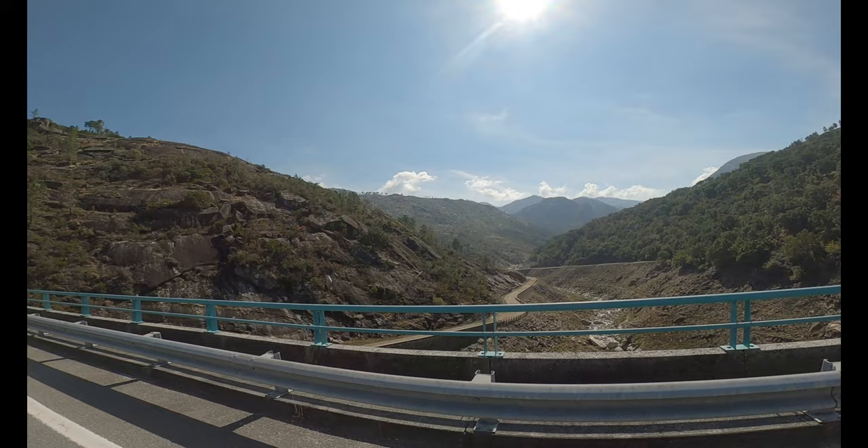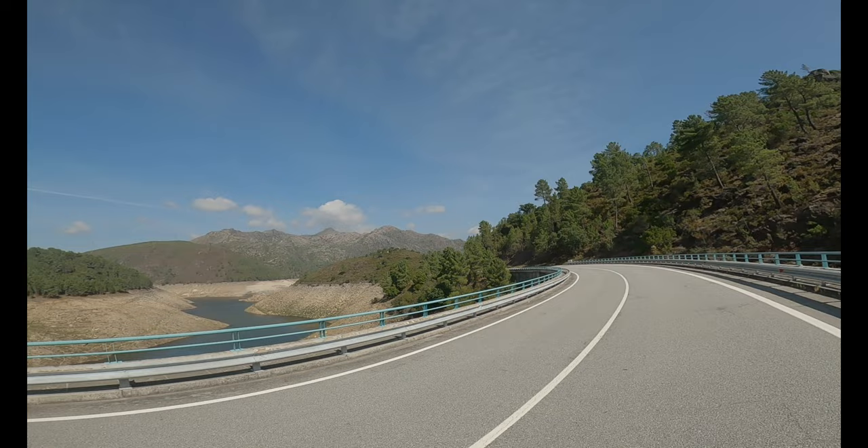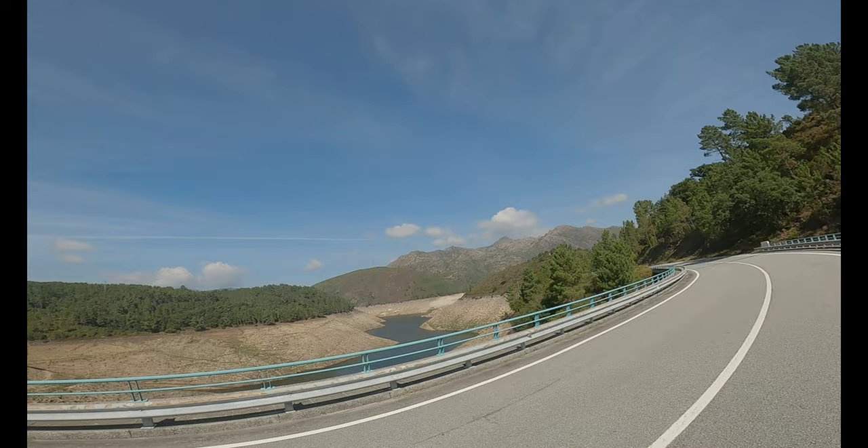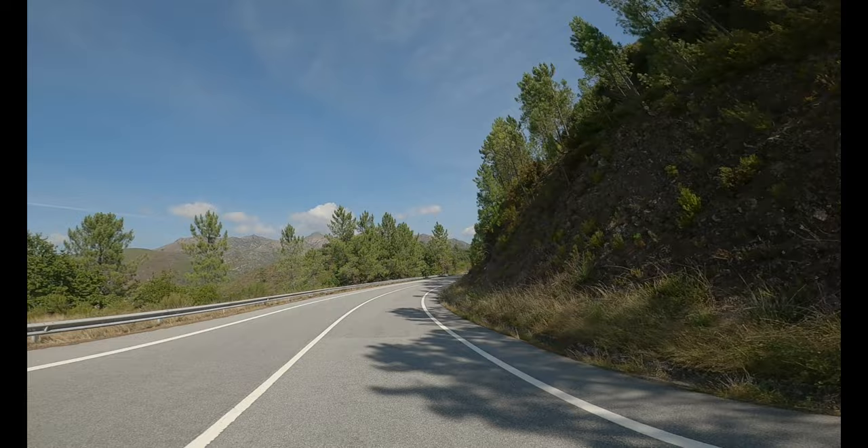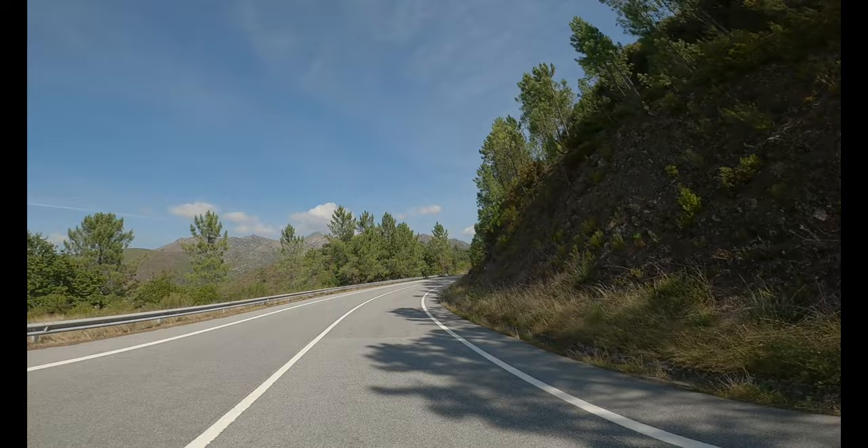We have a very narrow waterway down there; it must be dammed underneath us on the bridge we've just come around. It's a nice view, that's for sure. And the road we're on is also very very nice - just sweeping bends all the time. So nice.